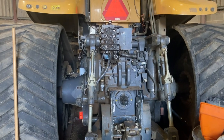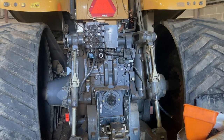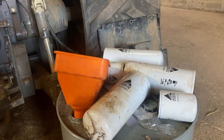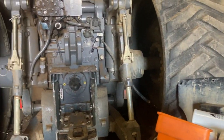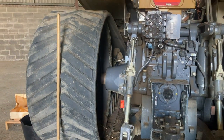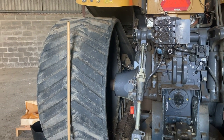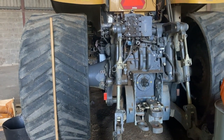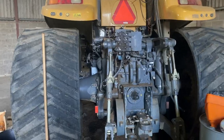They've given it a full back-end service - all new oil in the system, all new filters as you can see. The pump should be here today and the motor's already fitted, so it'll be up and running very shortly. Excellent service really from our local dealer.